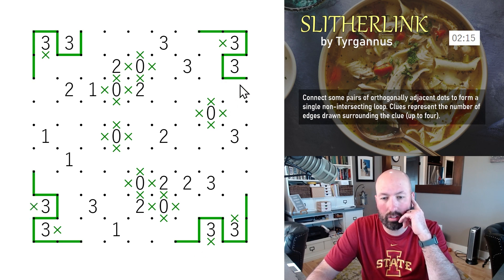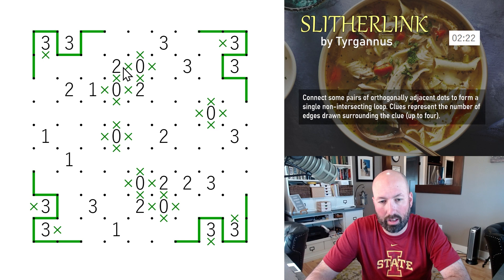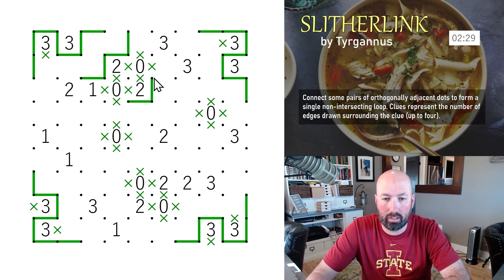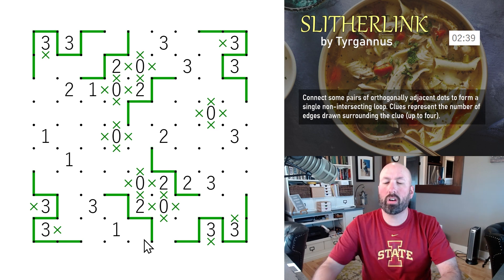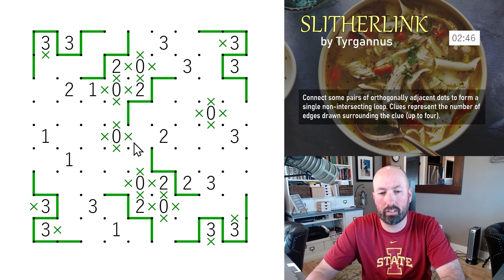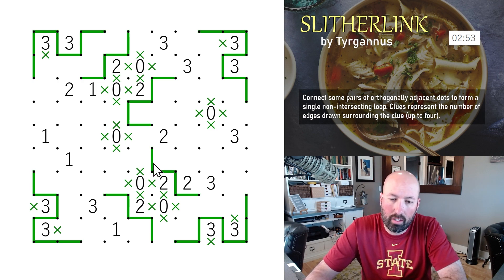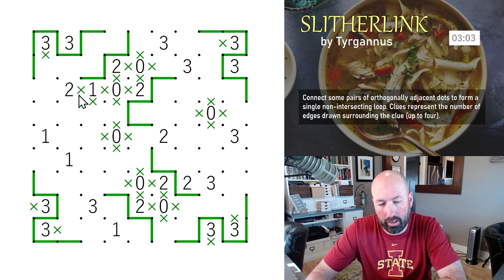Since this is an X, the lines have to continue. We can continue these as well. When I was putting X's in I noticed we have twos with X's on two of their sides, so the remaining two edges have to be drawn and they have to turn — because the X is next to them. We get the same thing in a couple of places, reusing the same logic. This one hits two X's so it's got to turn.